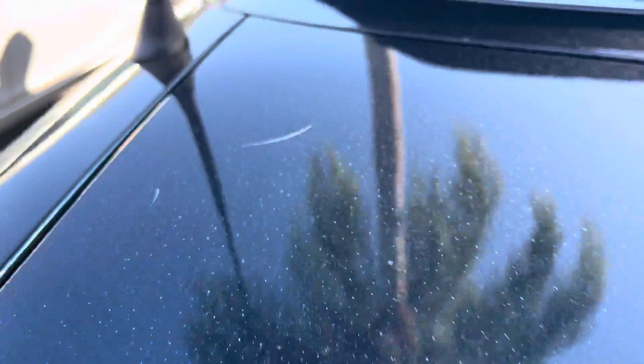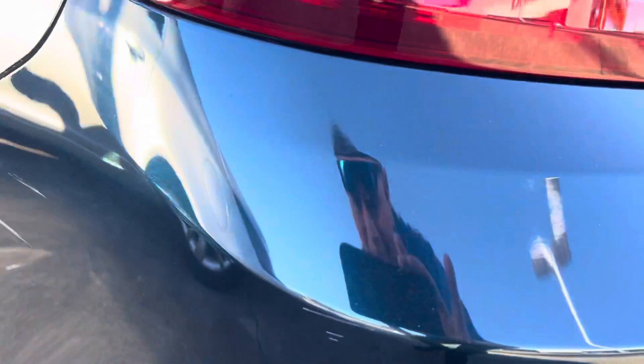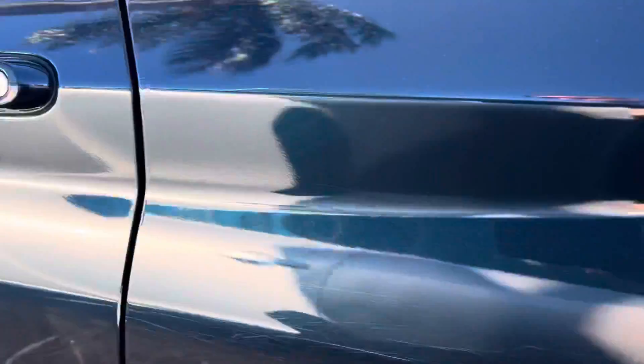A few scratches on the roof. This is on the back, on the exhaust. A few scratches here, as you can see — it's hard to see, but again, slow it down if you need to. There's a little ding right here; I'm not sure if you can see it.